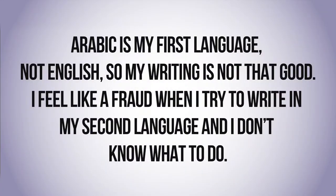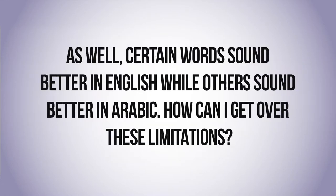I have a question from Raham El-Sayed, a writer based in Tanta, Egypt. Here's what she's asked by email: Arabic is my first language, not English, so my writing is not that good. I feel like a fraud when I try to write in my second language and I don't know what to do. Certain words sound better in English while others sound better in Arabic. How can I get over these limitations?